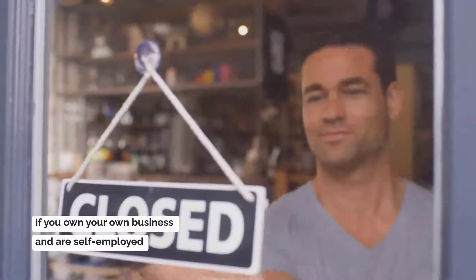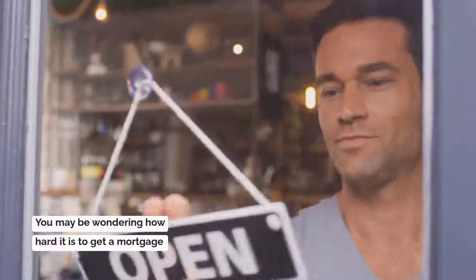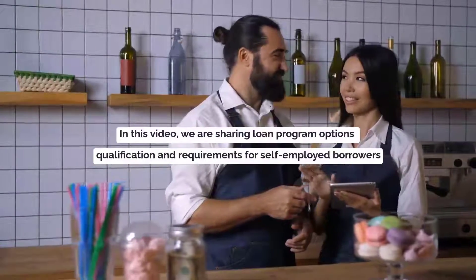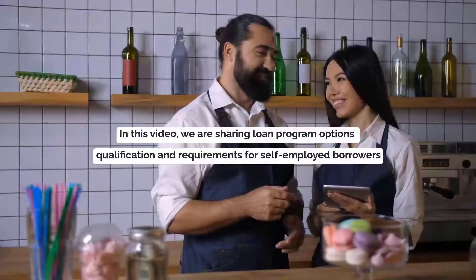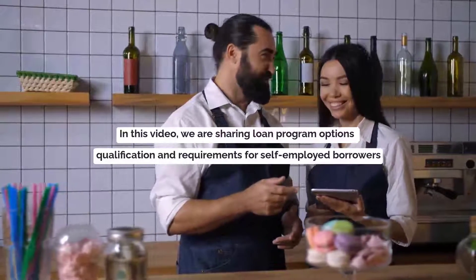If you own your own business and are self-employed, you may be wondering how hard it is to get a mortgage. In this video, we are going to share loan program options, qualification, and requirements for self-employed borrowers.